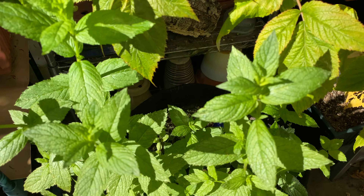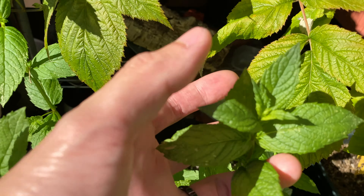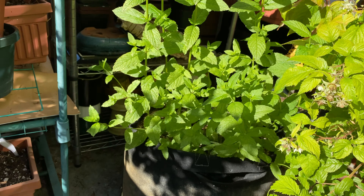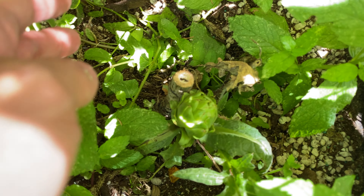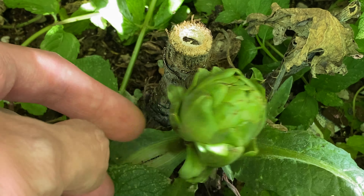Over here we have the mint plants — you can see they're growing pretty wild. Like I mentioned last week, if you look closely at the center, those are probably some flowers forming. You can see the mint plant is growing very wildly. And down here, let's take a look at the artichoke. I think the plant is getting taller, actually, so I think it's doing well.